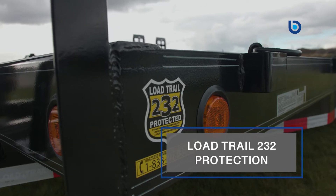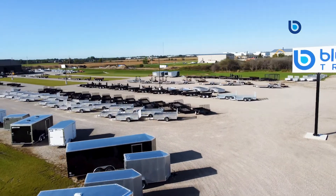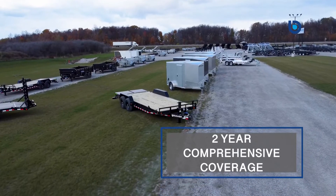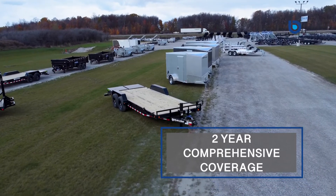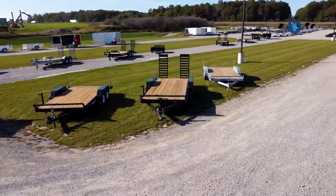And finally, we can talk about that Load Trail 232 protection. They have one of the best trailer warranties on the market, meaning they are confident in their product. It starts with a two-year comprehensive coverage, which will protect you from manufacturing defects on every single component on the trailer.